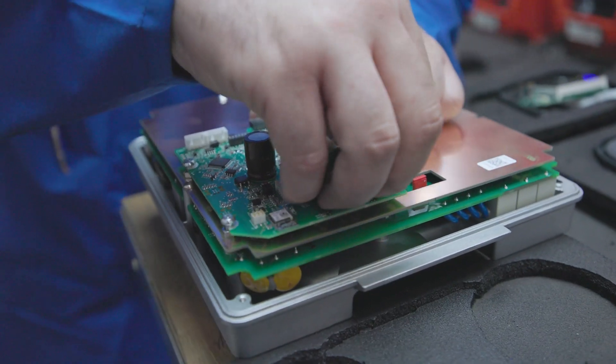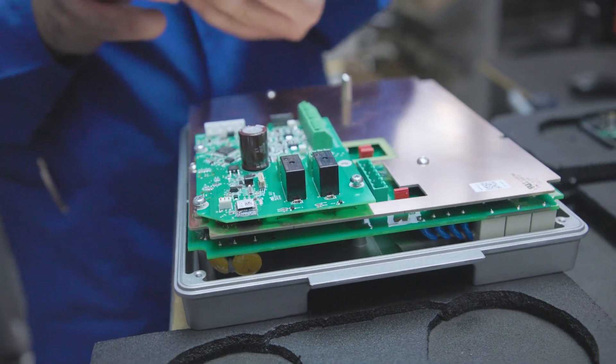On the electronics assembly, we ultimately decided that the process-integrated option here at the Frankenthal site was the most efficient way for us to assemble the electronics.